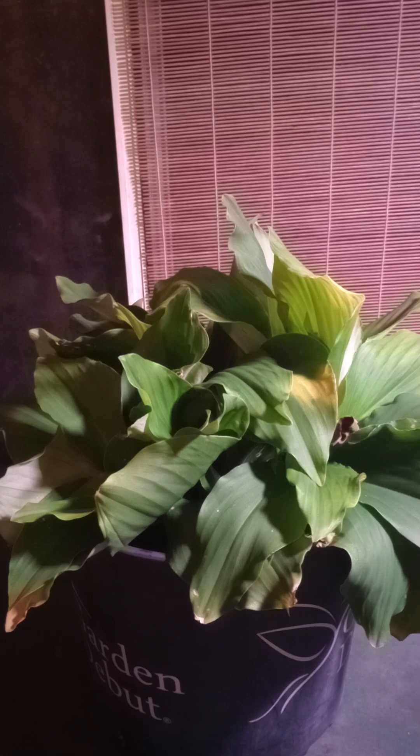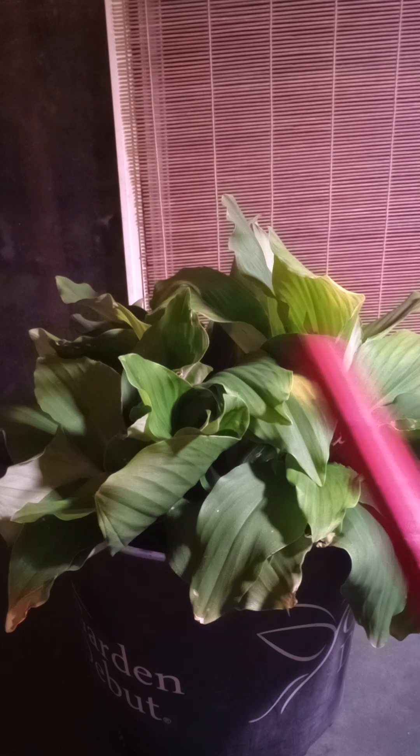Hello, all you lovely people, you lovely computer people, and welcome back to another episode of Lost in the Farmer's Market, where today we're looking at this specimen here.